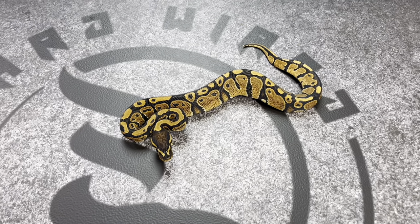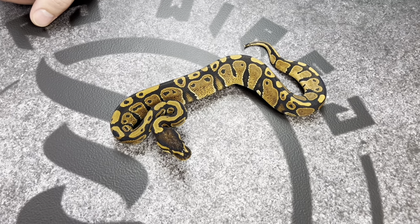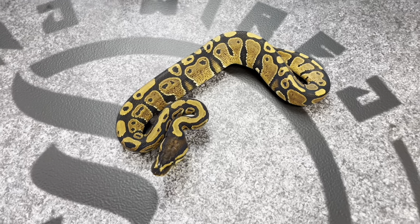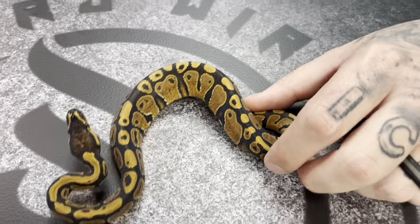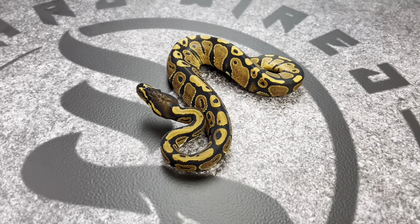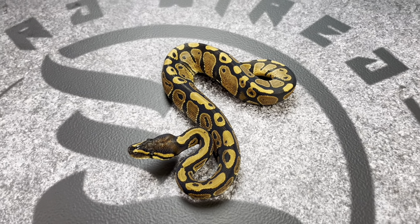Most people are not going to argue that this is super mandarin hypo. The next animal is where the argument is really going to begin. Without further ado, this is the super mandarin. The pairing was a super mandarin to a mandarin pinstripe. We also have a super mandarin pinstripe to show off shortly. Everybody's going to say 'Tony, that doesn't look like all the videos and pictures I've seen online' — and that's the point.